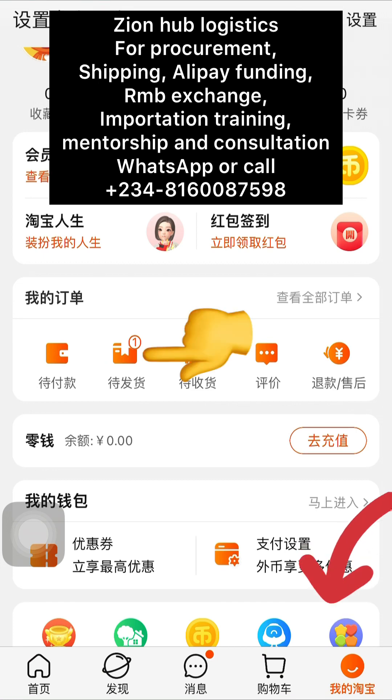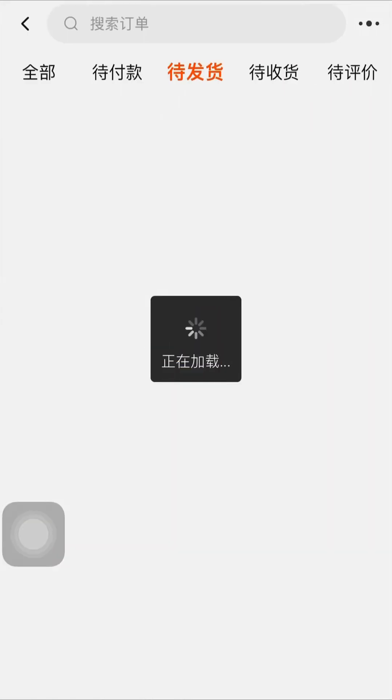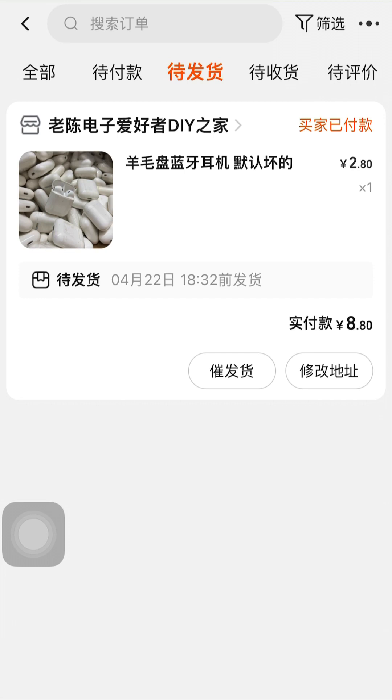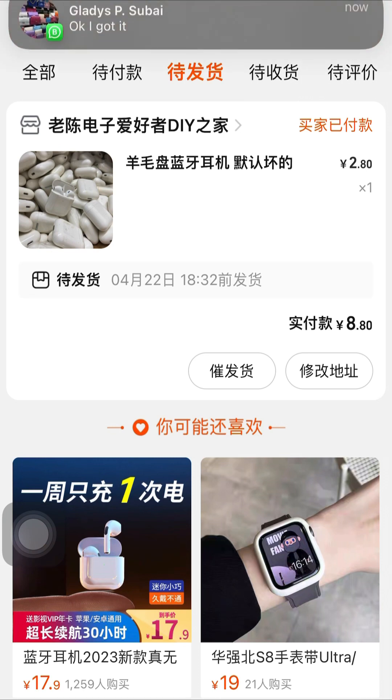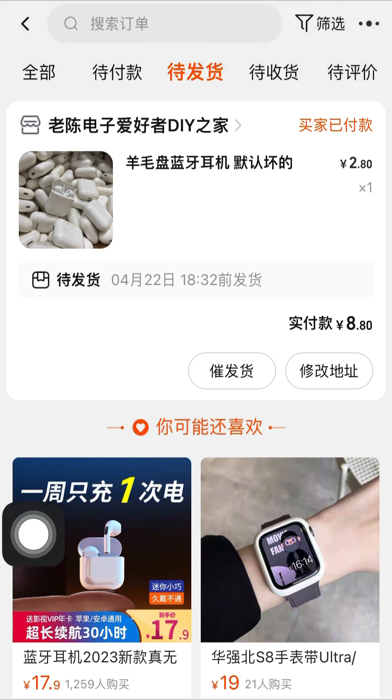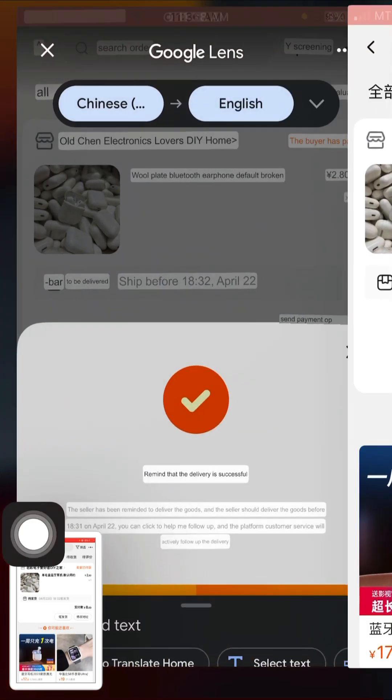This is an item I just bought. I bought this item with my ATM card. If you want to watch a video on how I bought this item with my card, check the description of this video — I'm going to link it there, showing how you can buy on Taobao with your ATM card, bank card, or even your virtual card. Now this is the item I just bought, and if you want to remind your seller it is very simple.